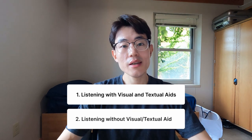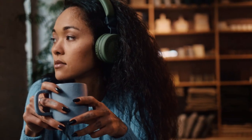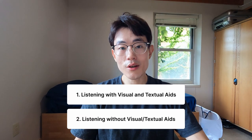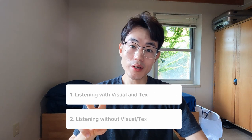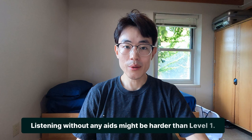The second type of listening is listening without a visual, like listening to a podcast or an audiobook. This might be in the realm of a complete auditory experience, and I'm going to call this level two listening. In this video we're going to stick to drilling level one listening, because level two might be hard for most people. I'm going to speak from a general perspective to help you get your listening skill to the complete auditory level — listening without visual and textual aid. So let's jump into it.